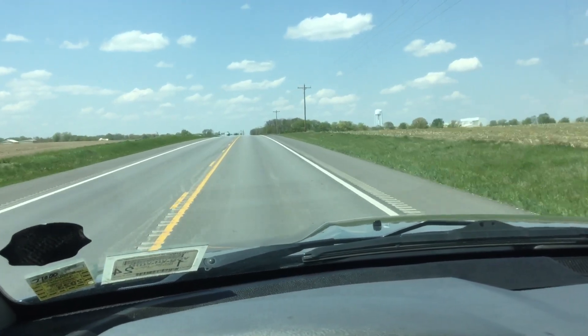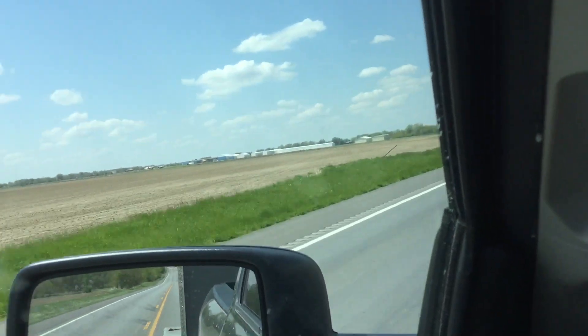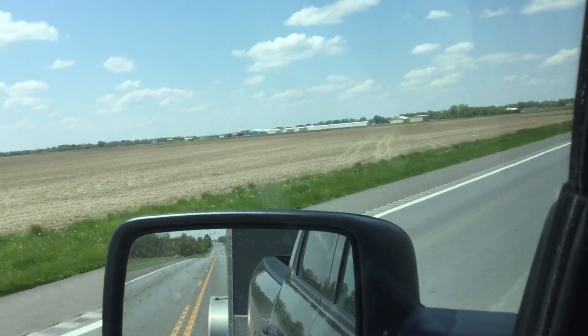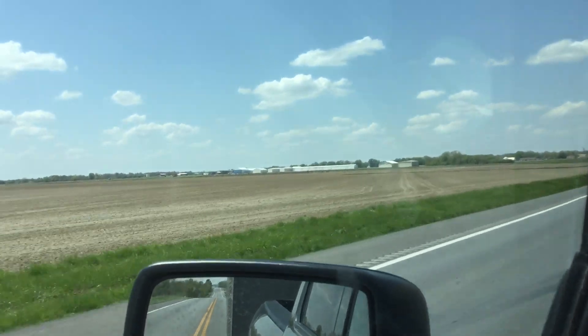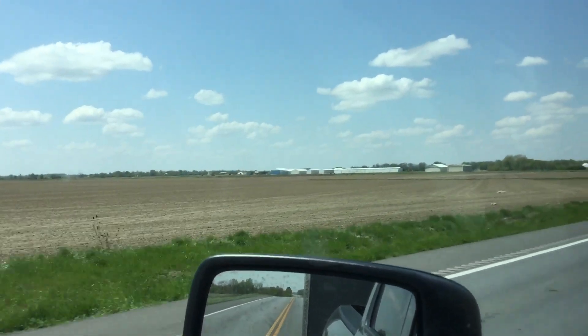We're less than a mile out. There's Zenith right over there, coming up to it. The runway's out there. The shop's got a full lot.